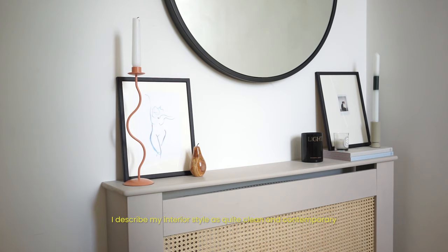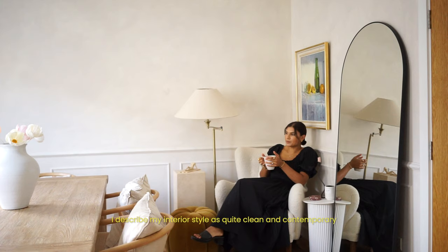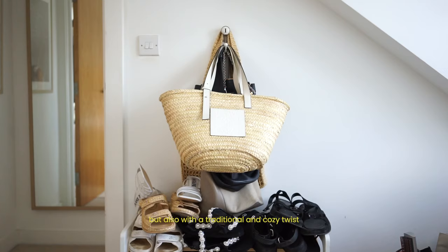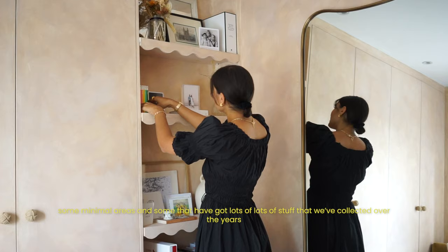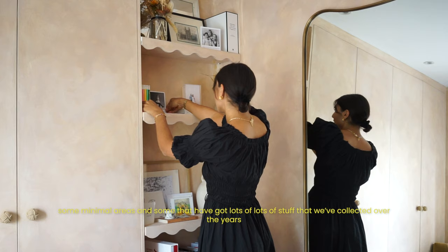I describe my interior style as quite clean and contemporary, but also with a kind of traditional and cozy twist — some minimal areas and some that have just got lots of our stuff that we've collected over the years.